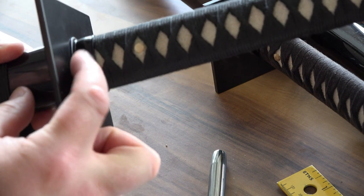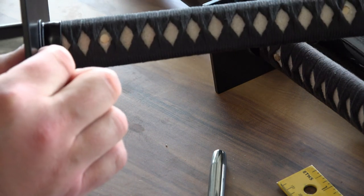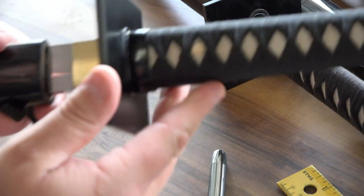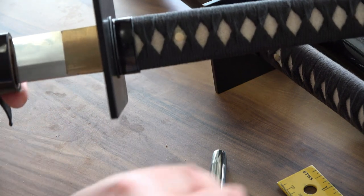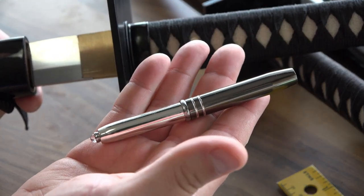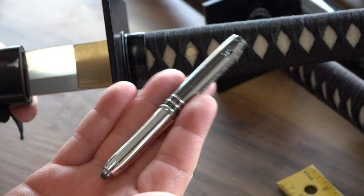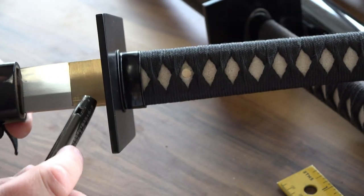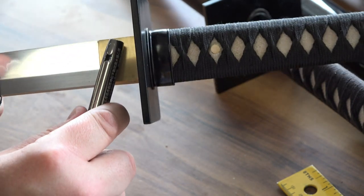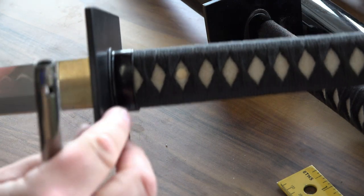Moving up to the fuchi, which is the little sleeve here, then you have the seppa — little collar-like washers that hold the guard tight, acting as spacers. This is the habaki — the blade collar. Let me use this pen; Masaaki Hatsumi gave me this pen when I was at his house. Anyone in the Bujinkan knows that if you go to his house he gives you a pen as a gift — it's a gift from the grandmaster of ninjutsu. The habaki is this plain little blade collar, possibly iron or copper.